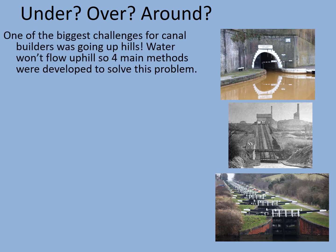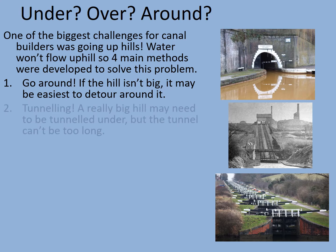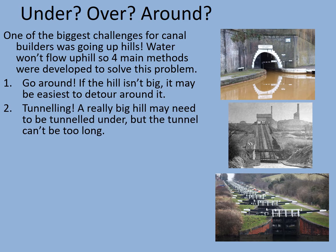One of the biggest challenges for a canal builder was going up hills — water won't flow uphill, so four main methods were developed. First, you could go around: if the hill isn't big it may be easiest to detour right around it. Second, there's tunnelling: a really big hill may need to be tunnelled under, but the tunnel can't be too long. At this time it would be difficult to get the horse through the tunnel, so instead barge owners would have to get on their backs, put their feet on the ceiling of the tunnel, and literally walk the barge through. This was known as legging it.